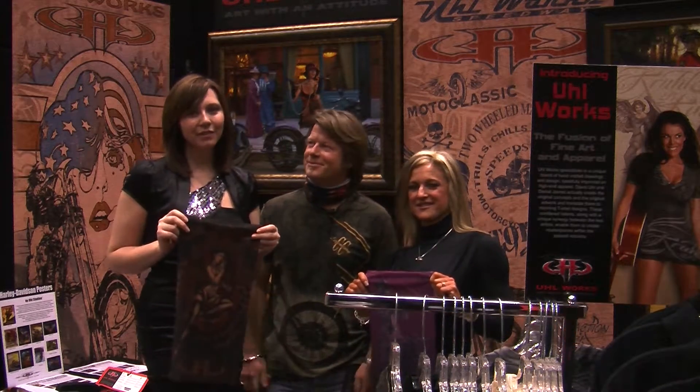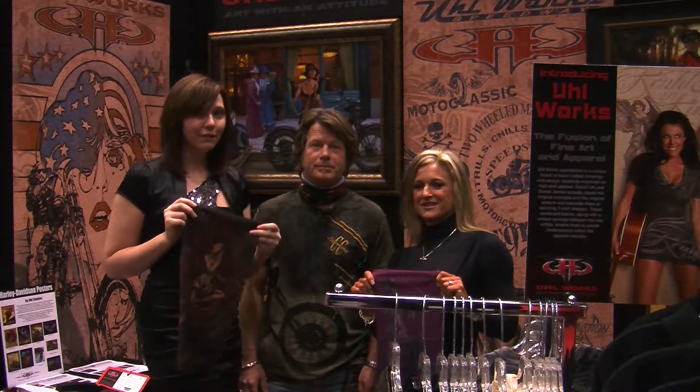Thanks for watching 2Wheel Thunder TV. Today we're at the 11th Annual V-Twin Expo, and we are here with Yule Works with Fred. Fred, why don't you tell us a little bit about your product?